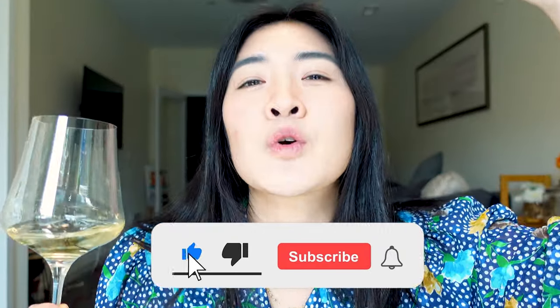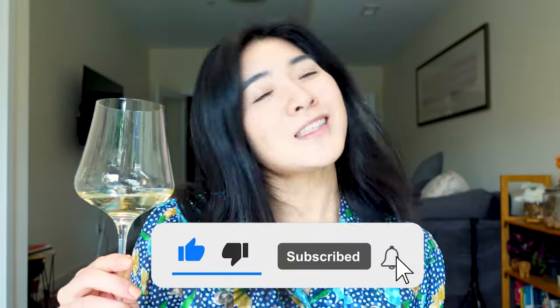Hey guys, it's Vivian the Psalm next door. Today we're going to be going over my top wine picks for this spring. If you like this video, please hit that thumbs up and subscribe to my channel and let's get started.